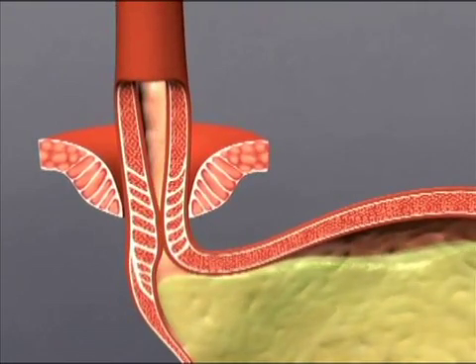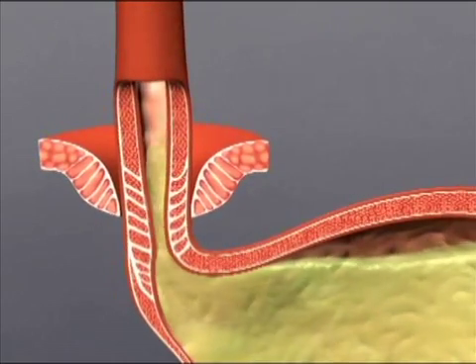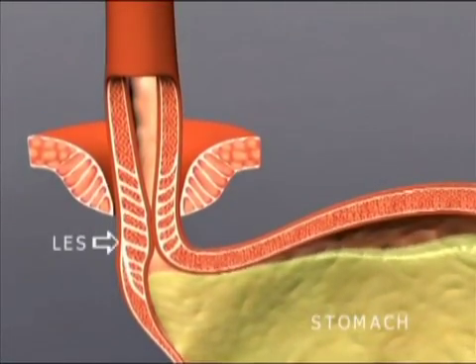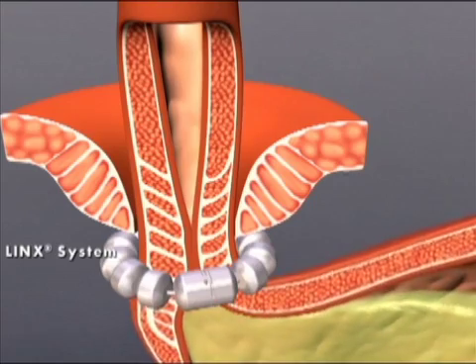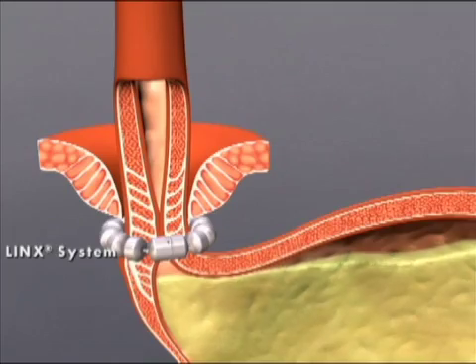In people with GERD, the LES is weak, allowing acid and bile to reflux from the stomach into the esophagus. The LINX reflux management system augments the weak LES, reinforcing the body's natural barrier to reflux. The magnetic attraction between the beads helps the LES resist opening to gastric pressures, preventing reflux from the stomach into the esophagus.